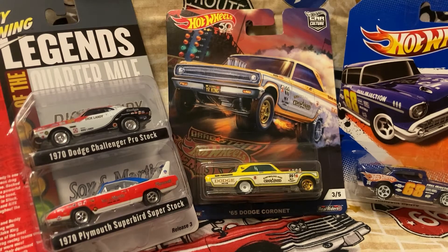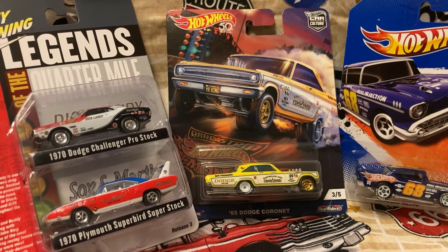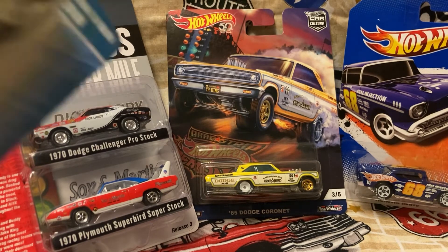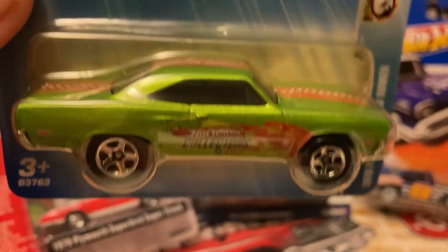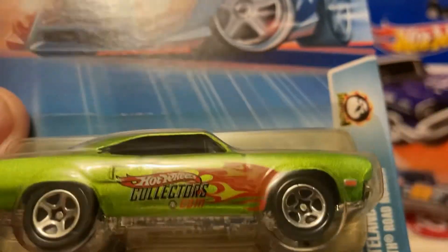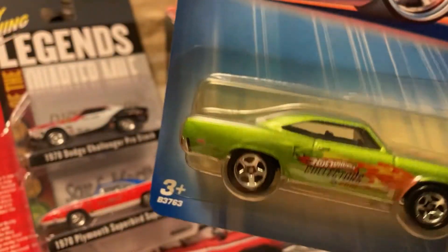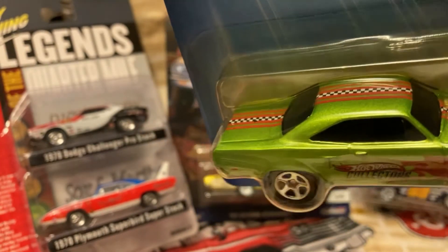This says Hot Wheels Collectors on the side — not for individual sale. I guess that makes it collectible. I forgot what I gave for it — very cheap, very cheap, that's the way I like it. The cheaper I can get them the better. Ain't that a beauty? I'll be leaving her in the pack too. Look at that paint job. Y'all tell me any info on it — that is a beauty.